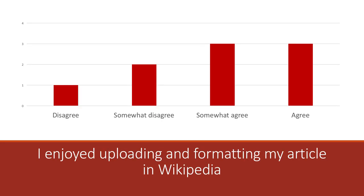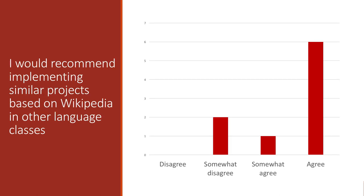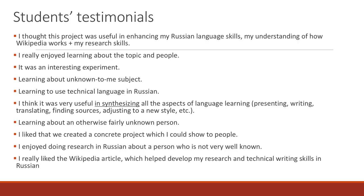Unfortunately, three students had difficulty uploading and formatting their articles. We are especially pleased with this response: we constantly worked with the students and they received our comments on how to improve their research. A majority of the students recommend a similar project for other language classes. We would also like to share with you some students' testimonials from the questionnaire.